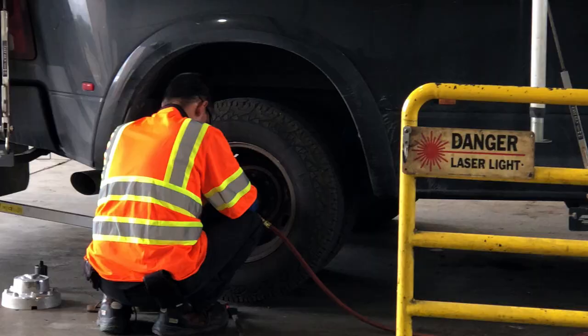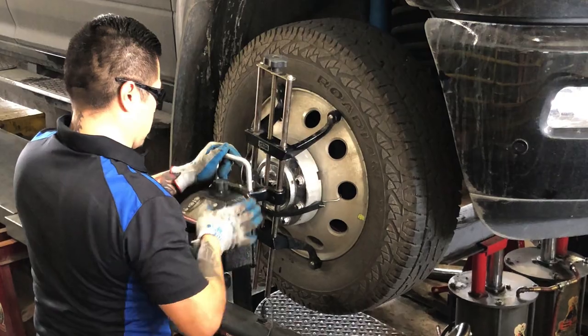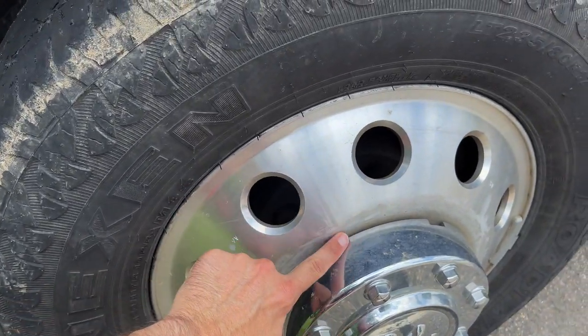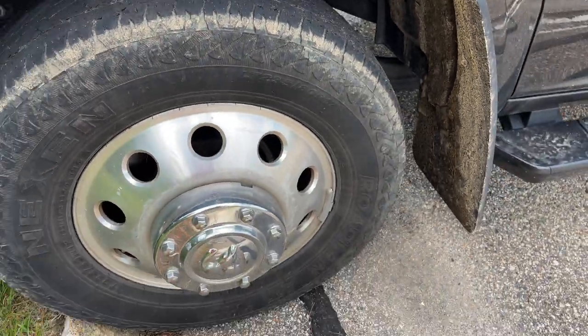We ended up rotating these about 20,000 miles ago and that was a big, big mistake. We didn't know what we were doing and we've learned from that. We have these nice shiny aluminum wheels and you can see the outside is nice and clean, but the inside is not, and I'll show you what happens to the inside.